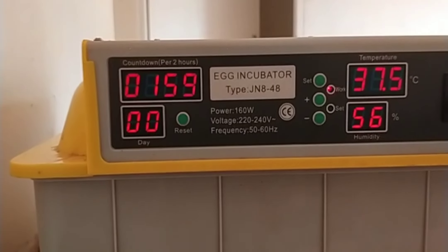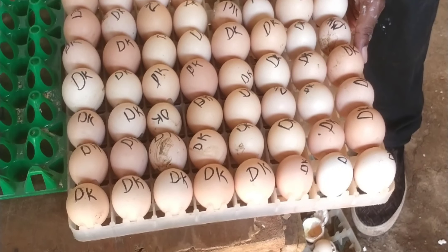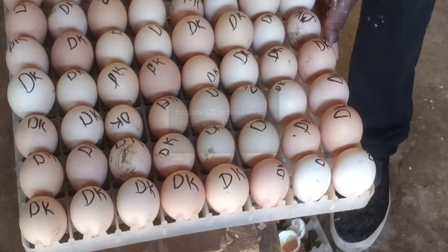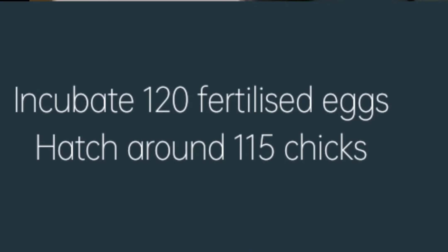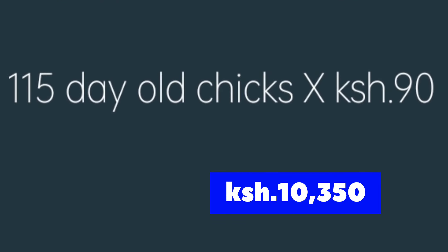If you don't want to sell eggs, we have option two: incubation. Assuming you have a 120-egg capacity incubator, you can add value to your eggs by incubating weekly. If you set 120 eggs from your weekly harvest, you will get an average of 115 chicks after three weeks. Sell all of your day-old chicks — each chick goes for 90 shillings, so 115 chicks multiplied by 90 shillings gives you 10,350 Kenyan shillings.